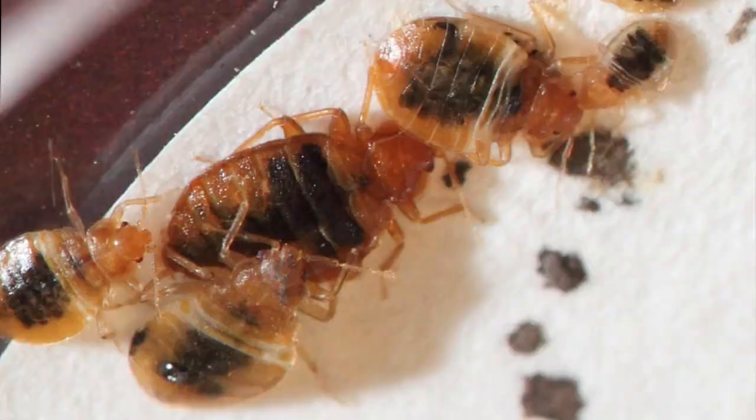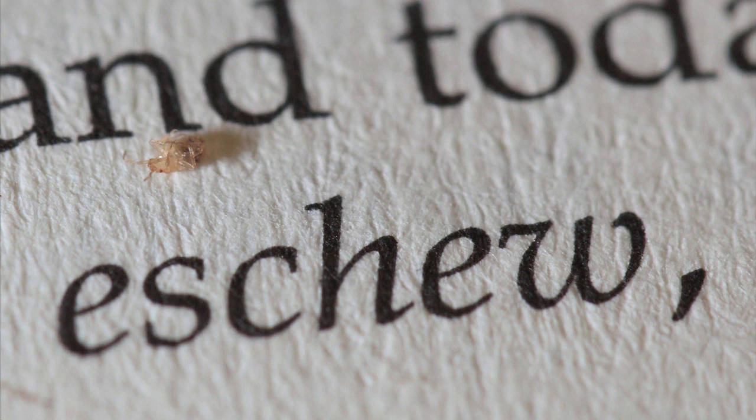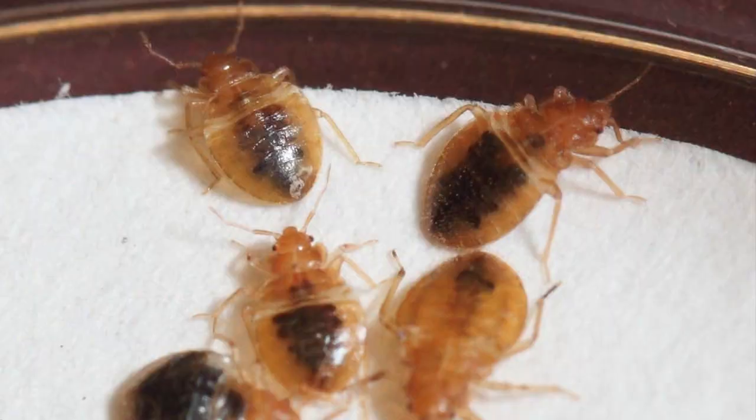Bed bugs have five immature or nymph stages before they become adults. These immature stages are more challenging to see because of their light color and size. The first stage nymph is about the size of a comma in a paperback book and light yellowish in color. This stage is the most difficult to see when unfed because if the nymph is on a light-colored background, it almost has to be moving to catch your attention.